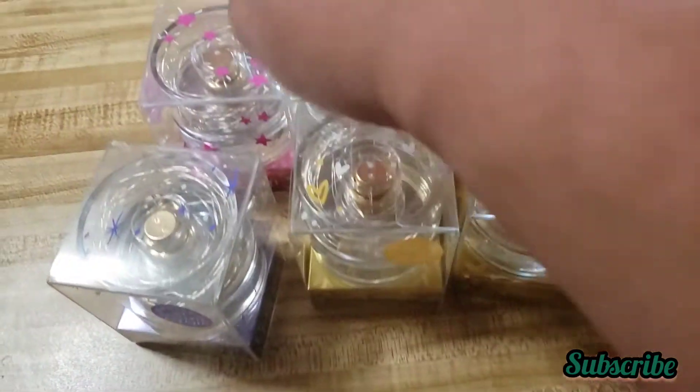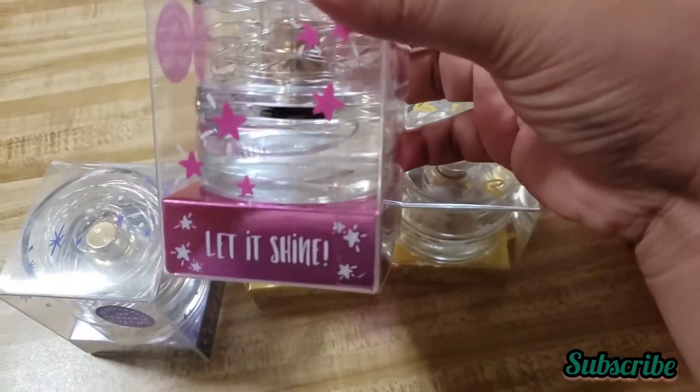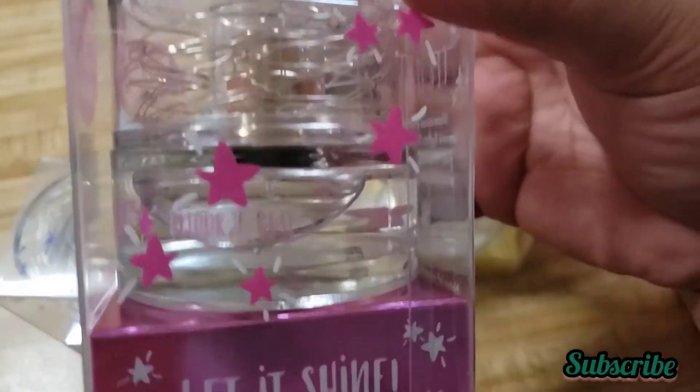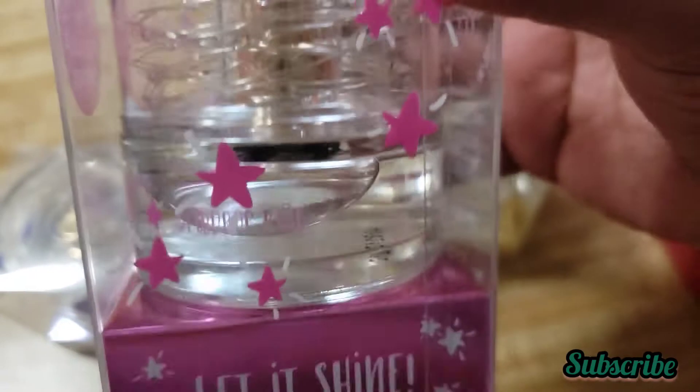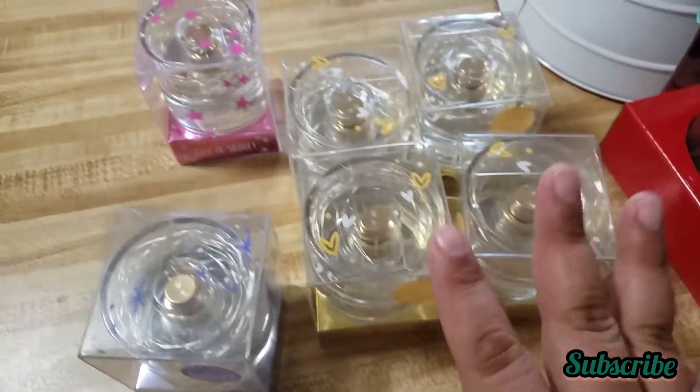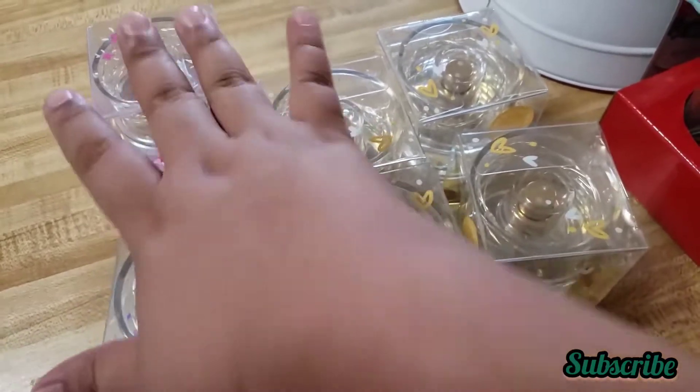I only found one of that one and one of the pink one. Here's this one — it's 'Let It Shine,' it's like a rose scent. I'm not sure — rose something it says there.